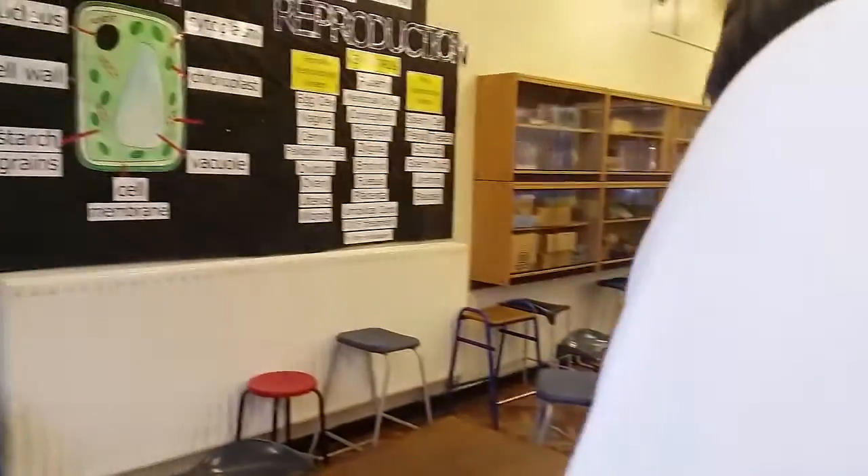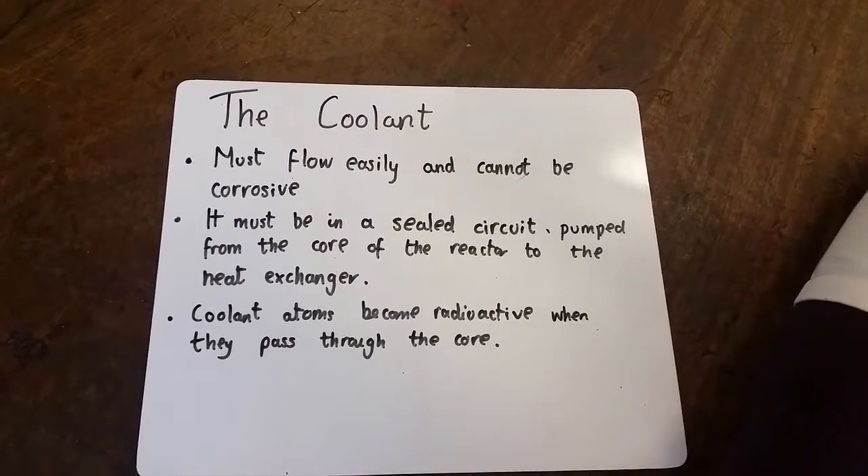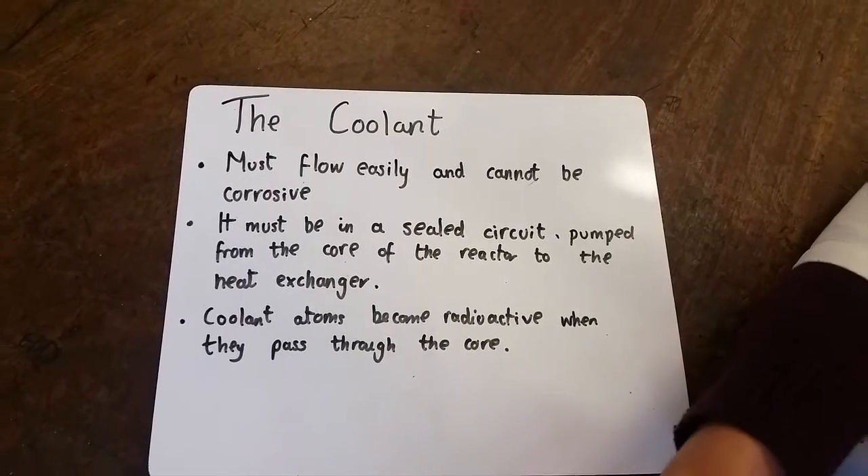We've cooled down now, so let's talk about the coolants. The key thing about the coolant is that it must flow easily, much like the water dripping off my face. And it also must not be corrosive, or my face would no longer be the beautiful thing it is. It must be in a sealed circuit,